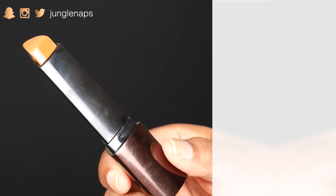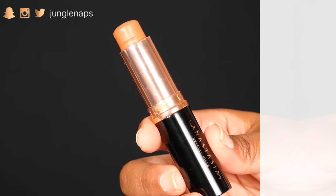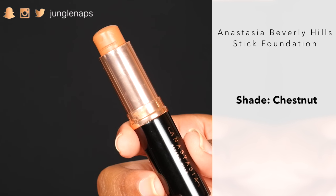This is the Hourglass Vanish Foundation. From looking at the website on Sephora, it does claim to be long-wearing and waterproof — so hey, if you've got to go swimming on that first date, this might be the one. It's also supposed to last for about 12 hours of wear. For the Anastasia Stick Foundation, it is medium to full coverage, so it's buildable. It also has a matte finish, though I don't know so much about it being waterproof.